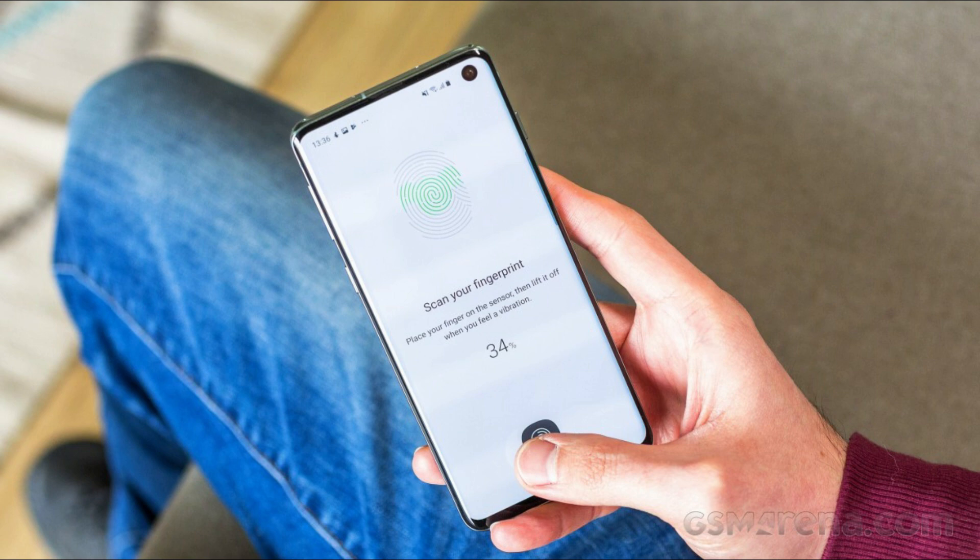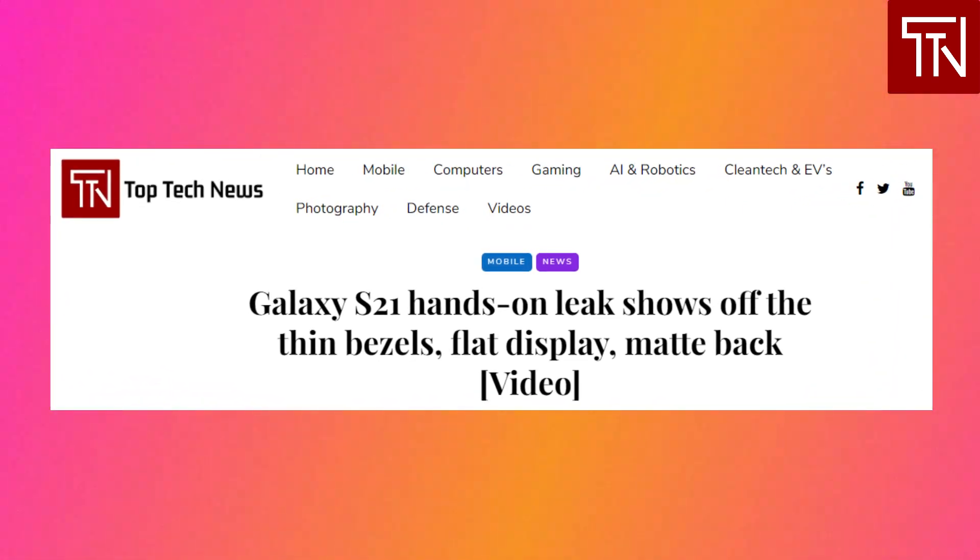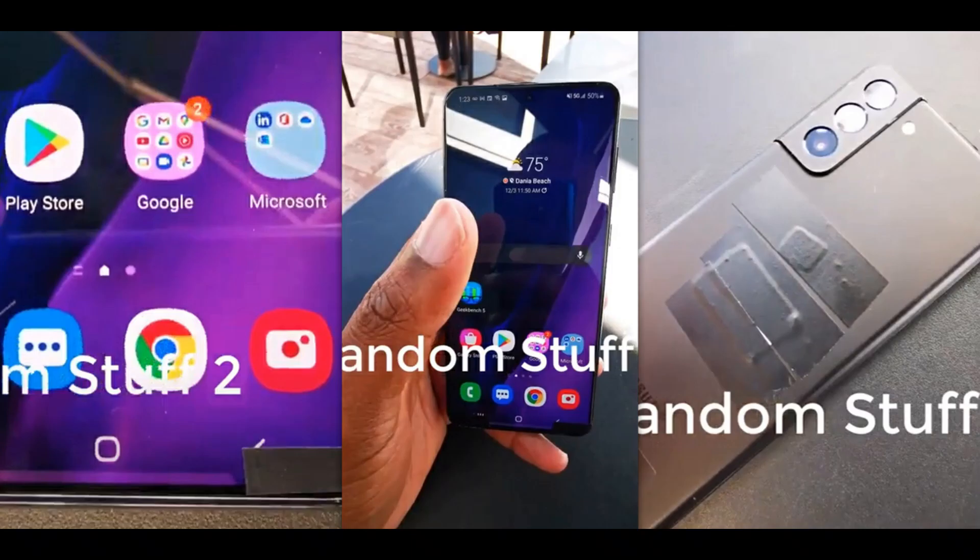The war on bezels also continues, as new leaks show off the phone's very slim bezels all around on a completely flat display. A video posted to YouTube depicts what appears to be the mid-tier Galaxy S21 Plus model, revealing quite a few details. We can see the Galaxy S21's very slim bezels around the entire display, including the bottom — which has traditionally had a slightly thicker bezel — suggesting Samsung has finally fixed that on the S21 series. This is accomplished with a completely flat glass panel.